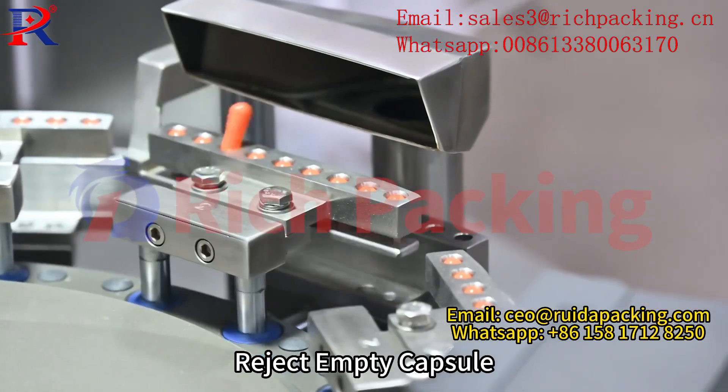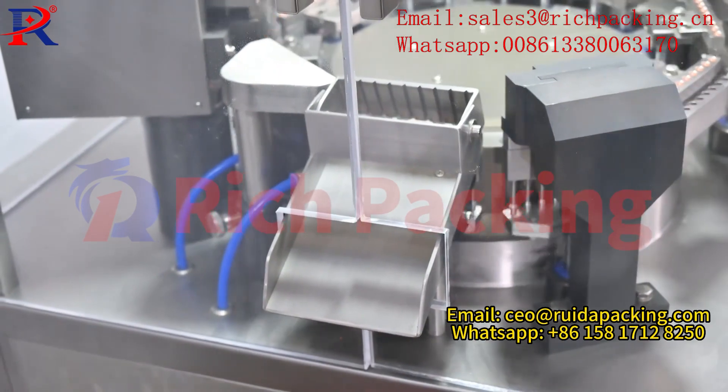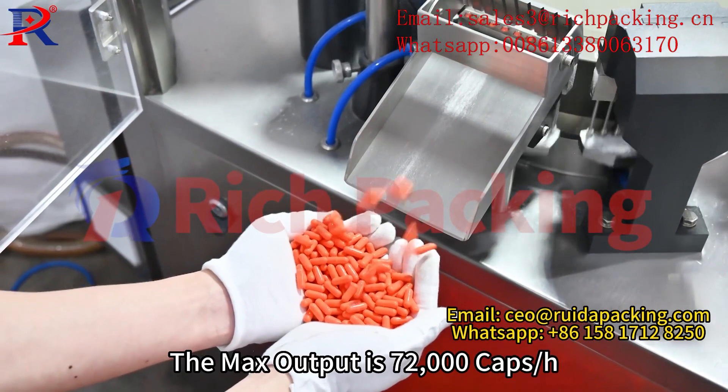Reject empty capsule. The max output is 72,000 capsules per hour.